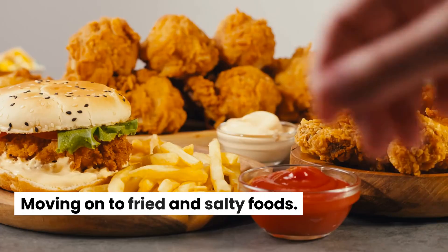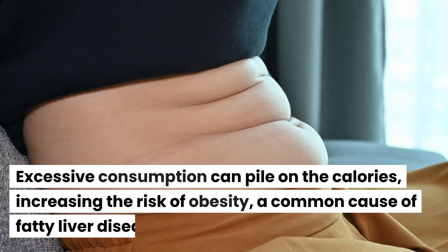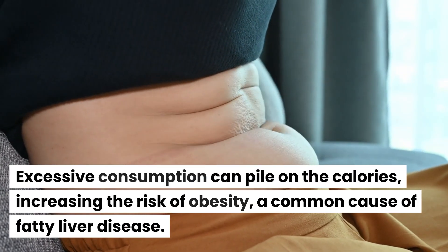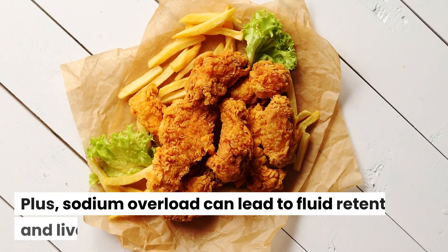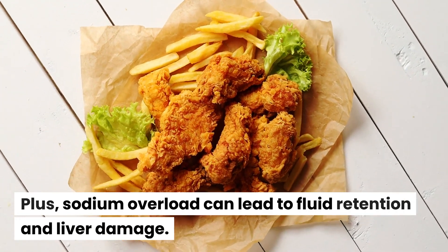Moving on to fried and salty foods. Excessive consumption can pile on the calories, increasing the risk of obesity, a common cause of fatty liver disease. Plus, sodium overload can lead to fluid retention and liver damage.